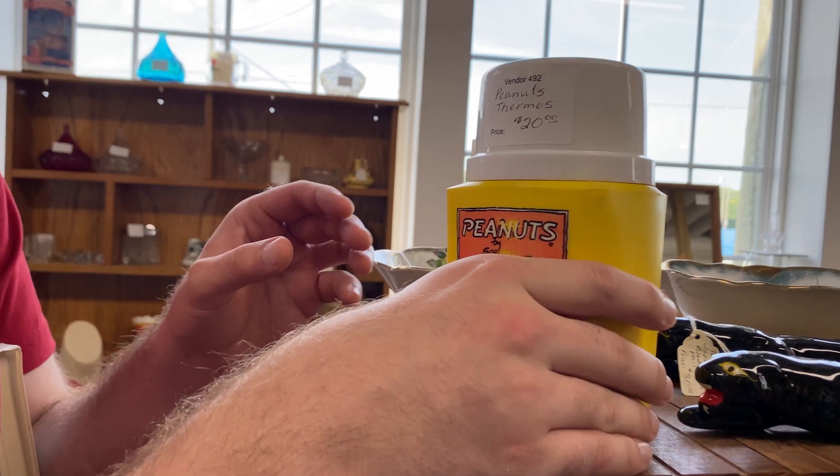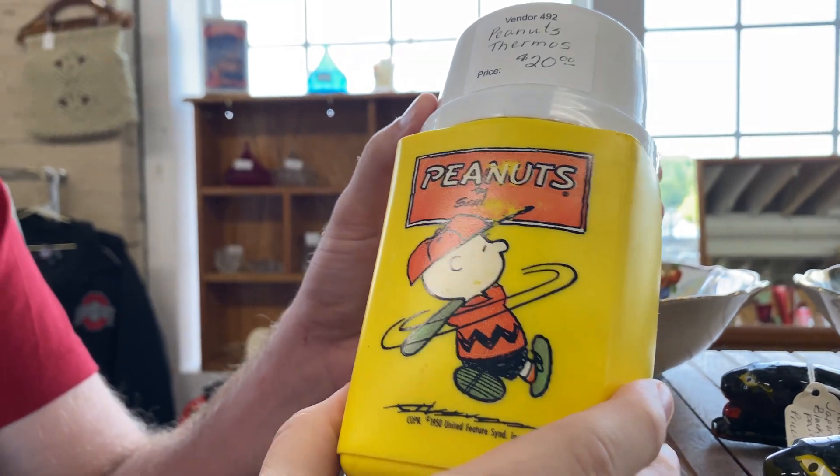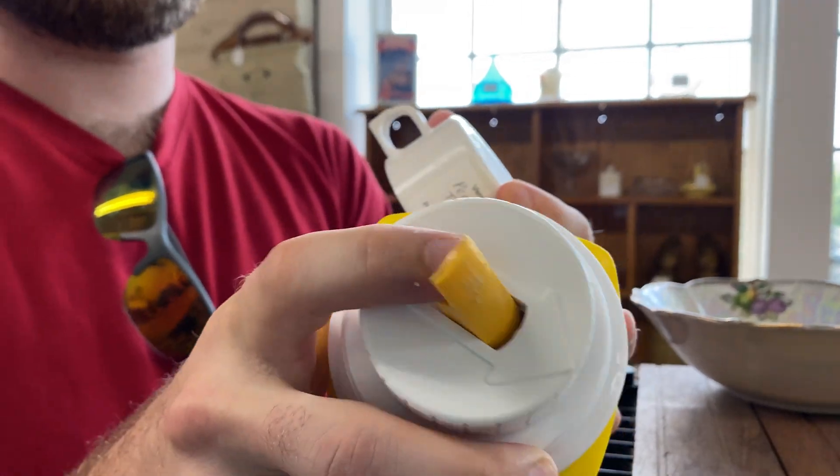Matt, what'd you just find? We got a cool old Peanuts thermos — not Peanuts like the snack, Peanuts the cartoon, Charlie Brown. And the best part about this is it's got the sippy attachment. It's always better with the straw. Just make sure it's not the last straw.